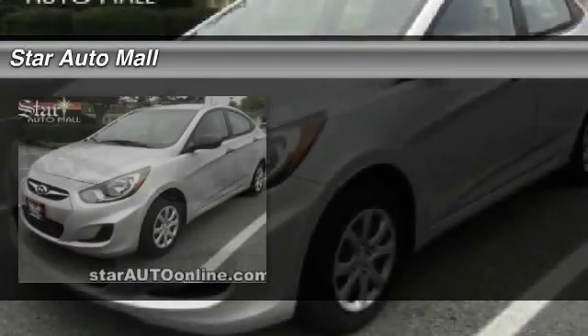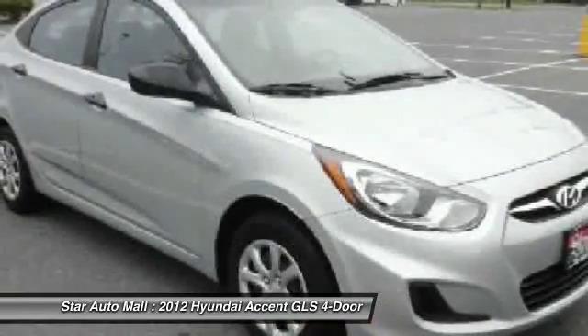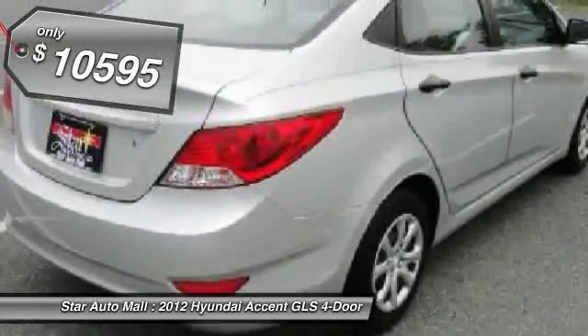The 2012 Hyundai Accent. Designed to keep you moving and leave boredom behind, the Hyundai Accent is affordable, fuel-efficient, and safe — a winning combination, priced below $15,000.